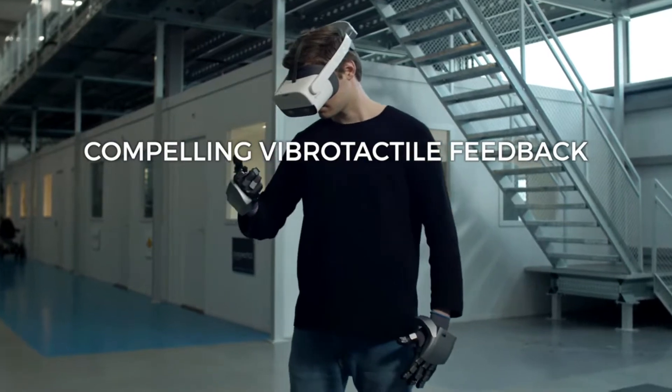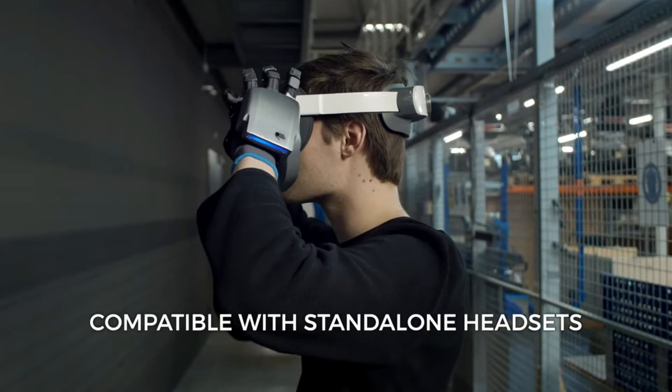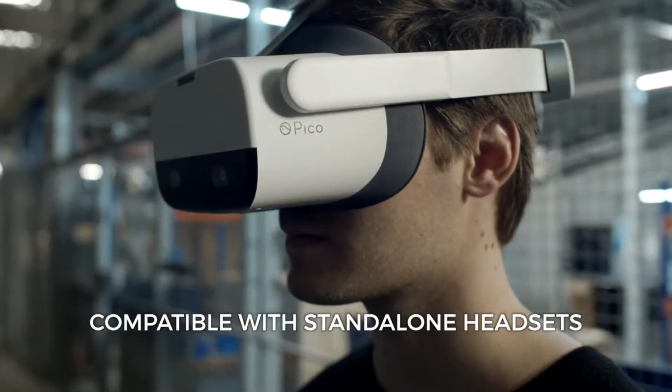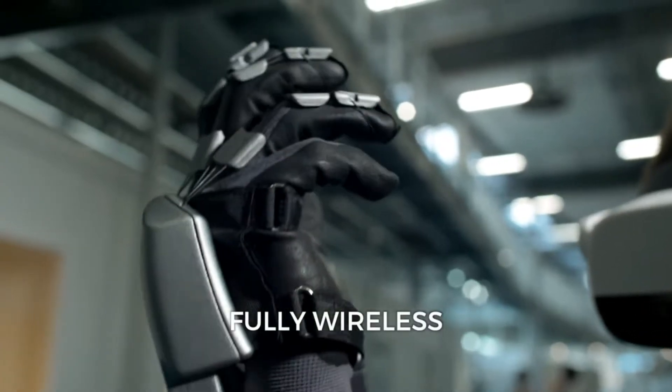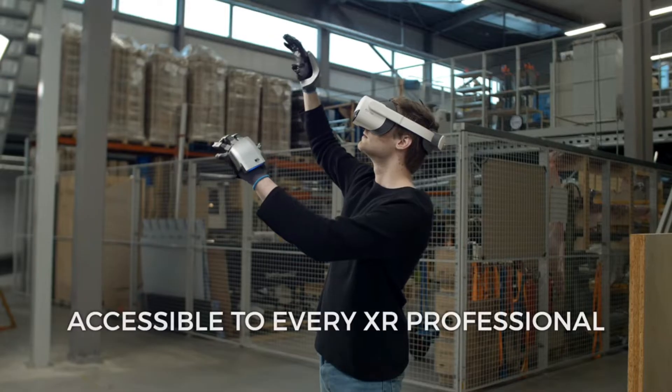It works with standalone headsets and has a redesigned flexible form factor that gives users unprecedented ability to feel virtual items. The most outstanding experience during your VR training is ensured by combining a sensor-based feature with computer hand-tracking techniques.